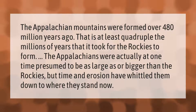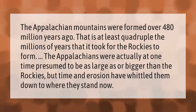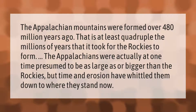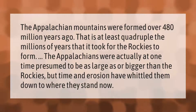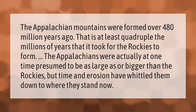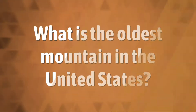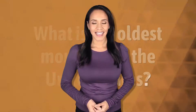The Appalachian Mountains were formed over 480 million years ago — that is at least quadruple the millions of years it took for the Rockies to form. The Appalachians were actually at one time presumed to be as large as, or bigger than, the Rockies, but time and erosion have whittled them down to where they stand now.